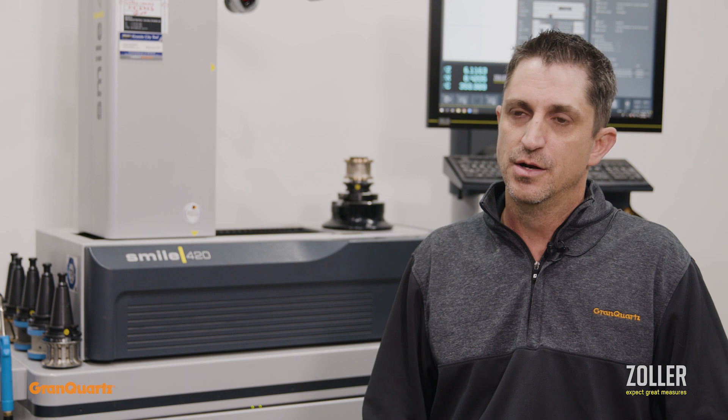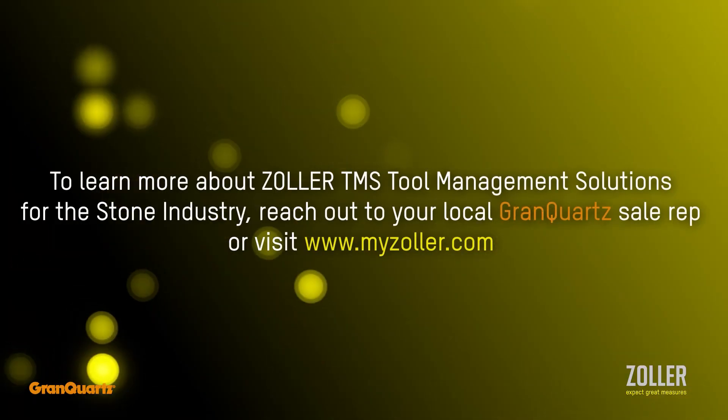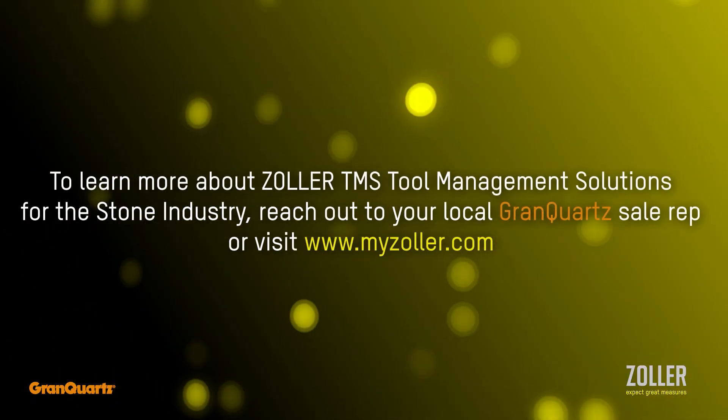Grand Quartz and Zoller are working together to get this information out and put it in the hands of our customers. Customers with any questions or who'd like more information can go to our website or contact their sales reps.